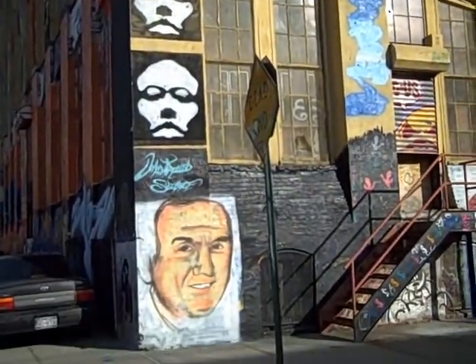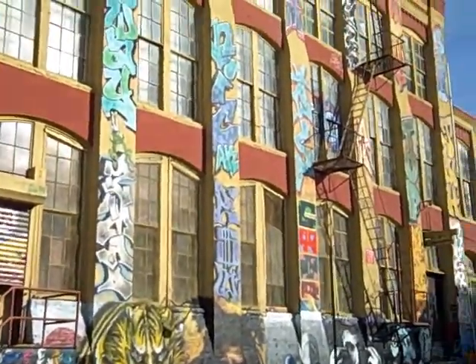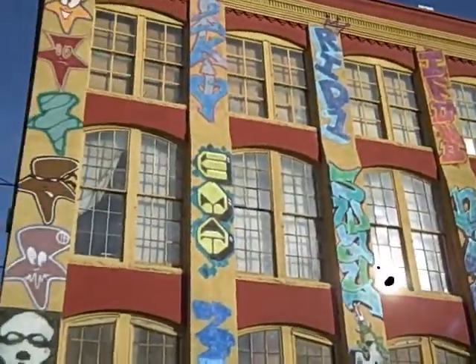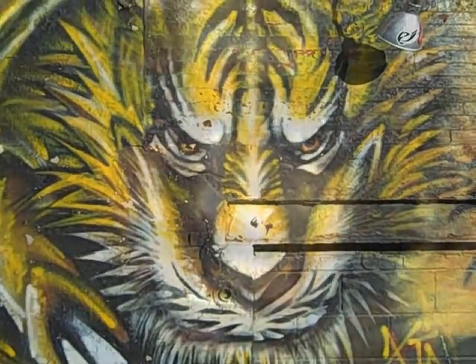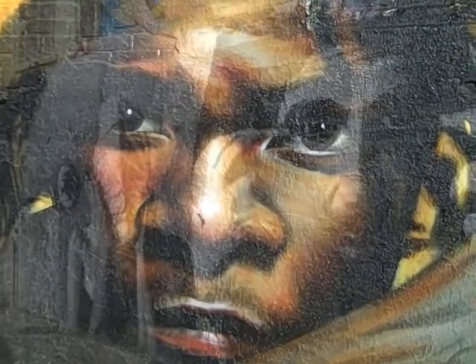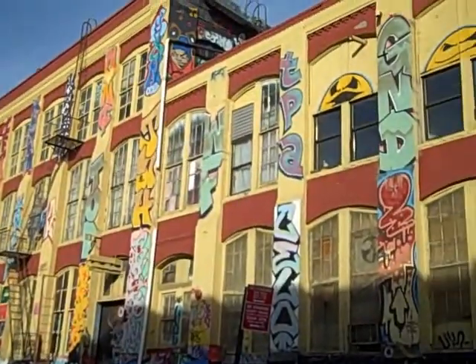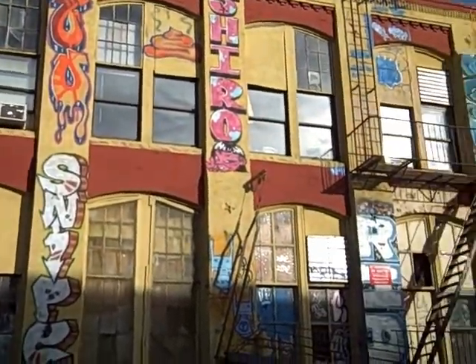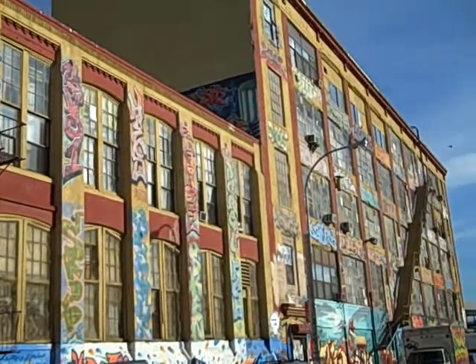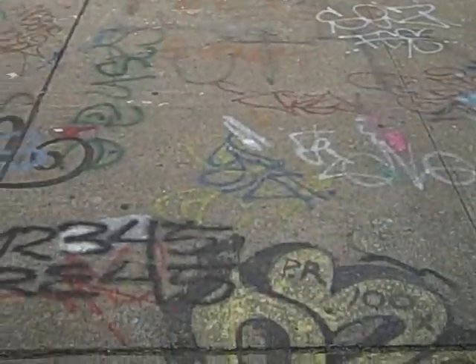It constantly changes. The last time we were here we had different work. And even the sidewalks are part of the art display.